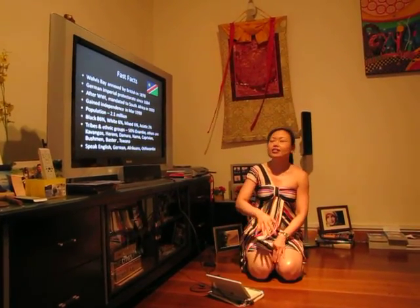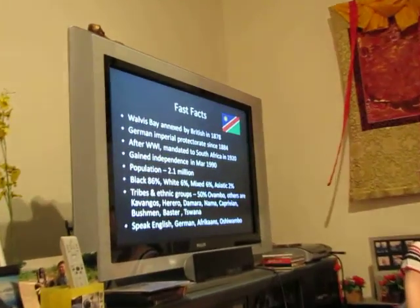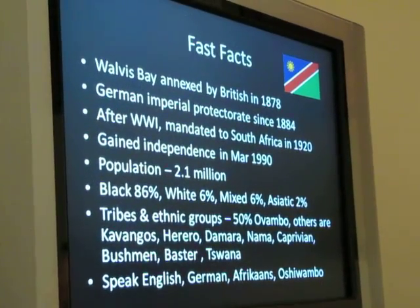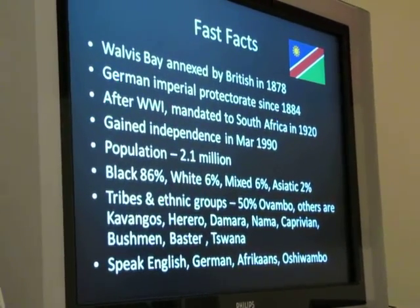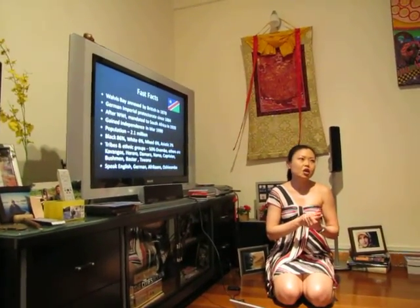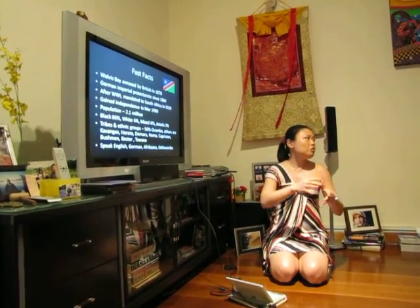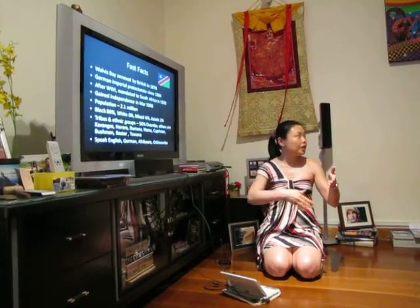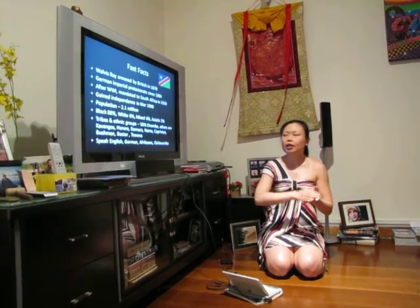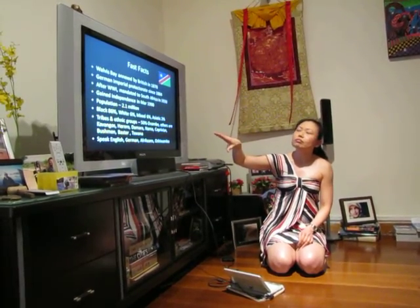Just some facts about Namibia: Walvis Bay was where the British first arrived in Namibia — they annexed it in 1878. At the time, looking at the geography of Namibia and the coastline, Walvis Bay was perhaps the only place worth occupying because it has a very natural deep coastline for a harbour, and it looks like it's the only viable location to protect their trading route via the Cape of Good Hope. Then the Germans came and took over the current geographical area of Namibia.